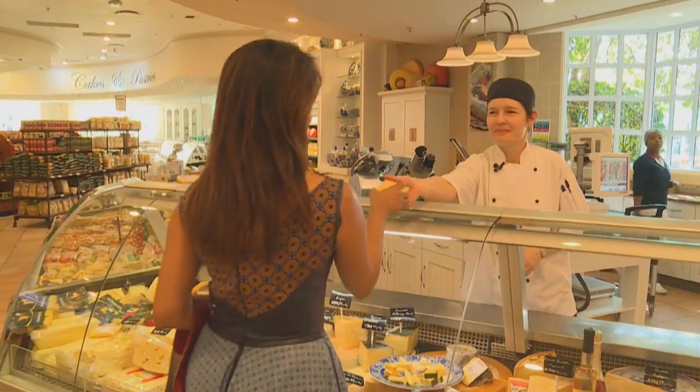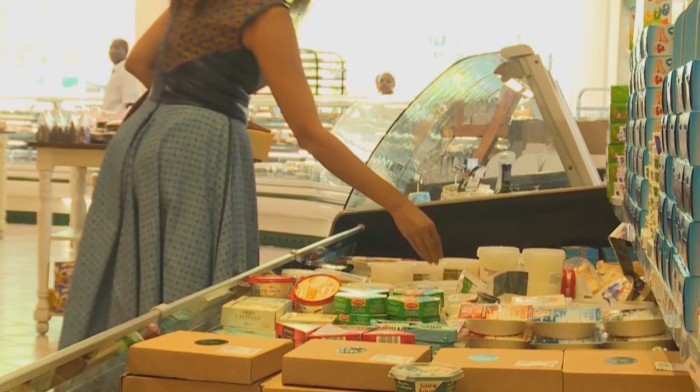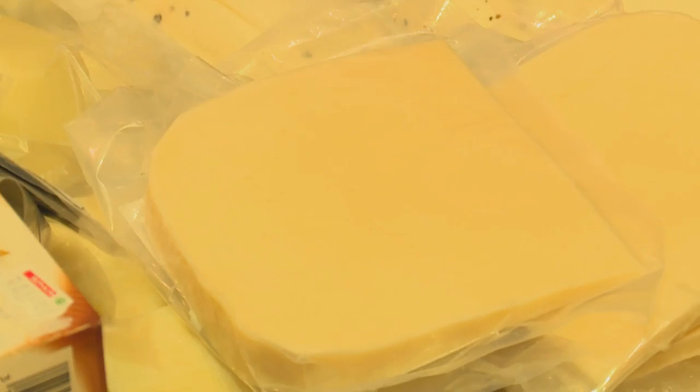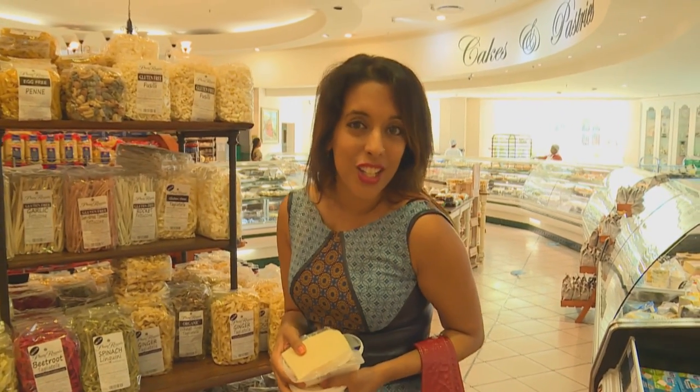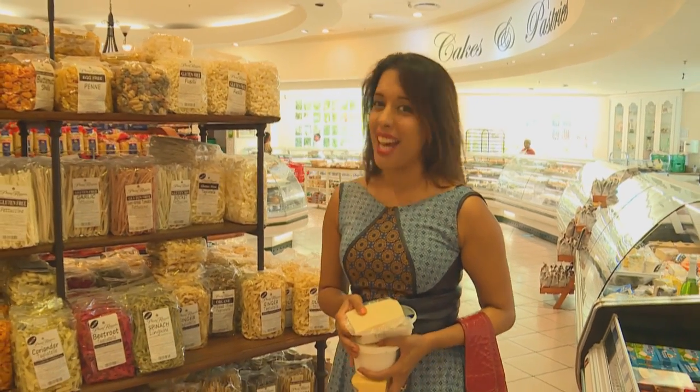I'm going to love preparing these dishes for you today. My kids haven't developed a taste for strong cheeses as yet, so I'm keeping it quite simple. I've got my cheese for the savoury dish. I've got what I need — it's time to head back to the kitchen and after a quick freshen up, it's time to get cooking.